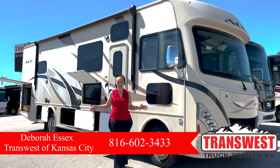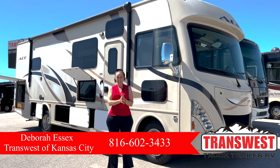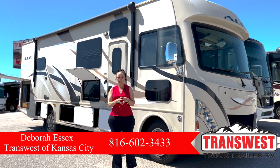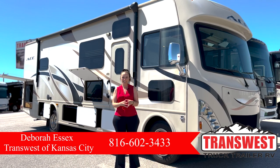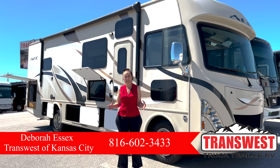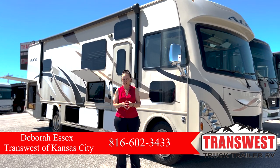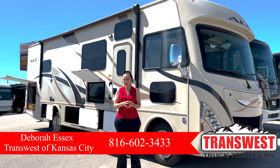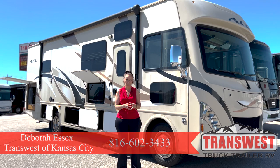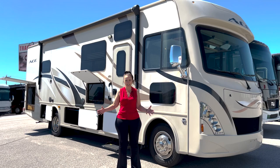Hi everybody, welcome to TransWest in Belton, Missouri. It's a gorgeous day in June, June 2nd. We're super excited that we are hitting summer now. I want to introduce you to the 2016 Thor Ace that we have in stock. This is a perfect RV for first timers starting out, just ready to hit some road adventures. It's a great price — you can check it out online. My number is 816-602-3433. My name is Debra, and I'm the only female here so I'm pretty easy to find in the sales department.